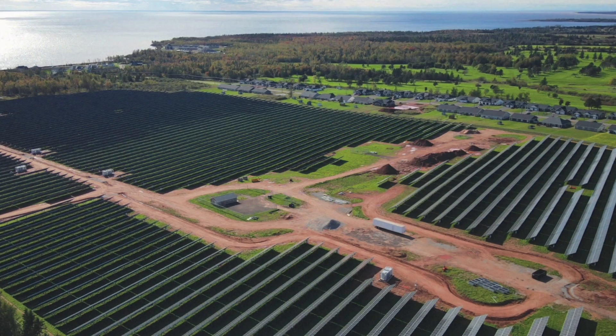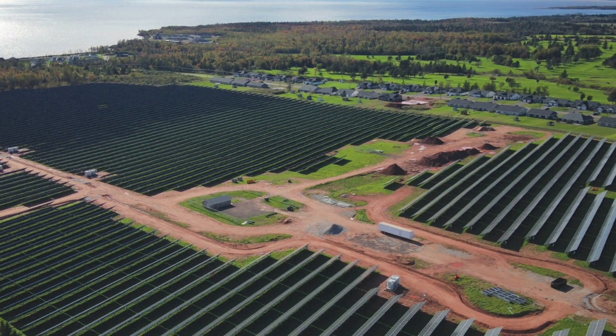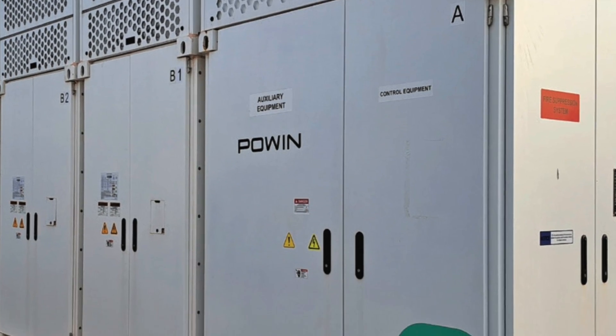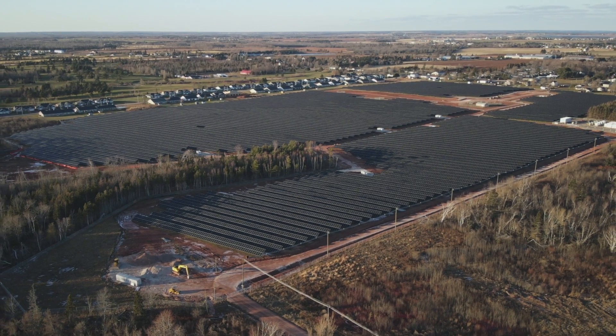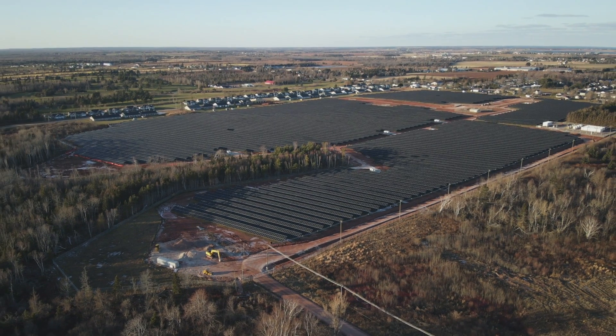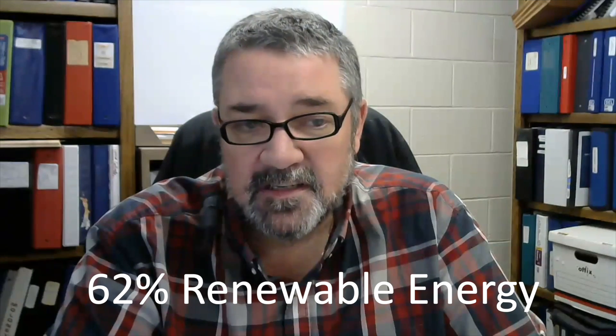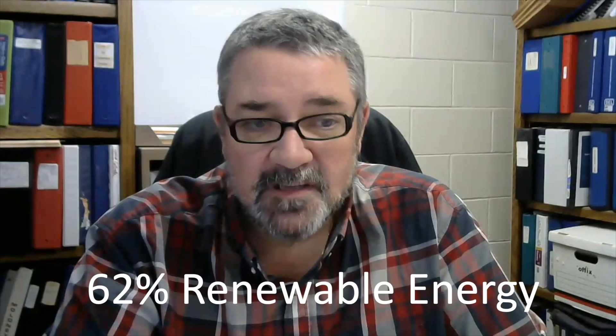The success of this project inspired Summerside to go big with a solar and energy storage project called Sunbank. Summerside Sunbank is basically the Credit Union Place system on steroids. It has a 21.6 megawatt solar farm, and it also has a 10 megawatt, 31 megawatt hour battery storage system. That's our latest adventure, which brings the city of Summerside up to 62 percent renewable power being used locally to power its electrical needs.